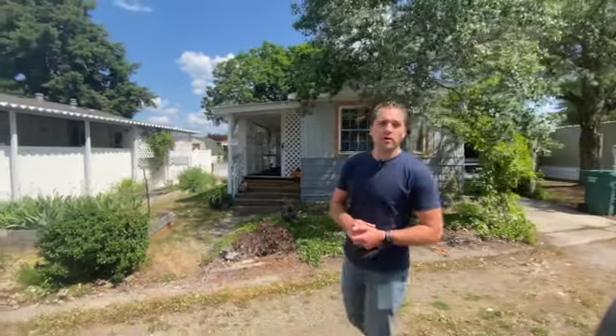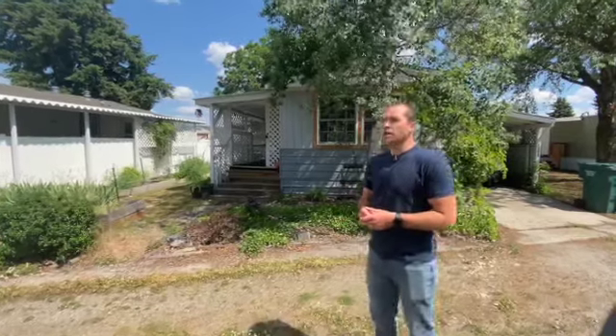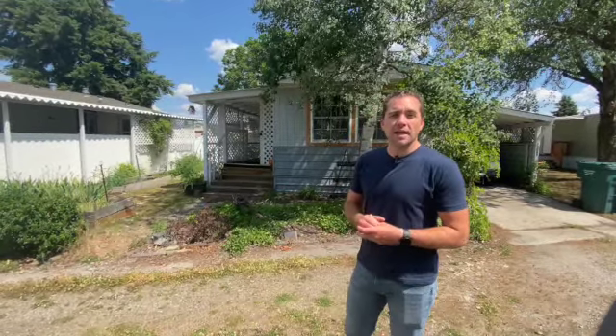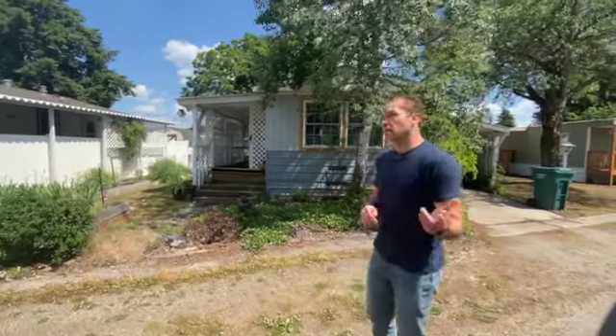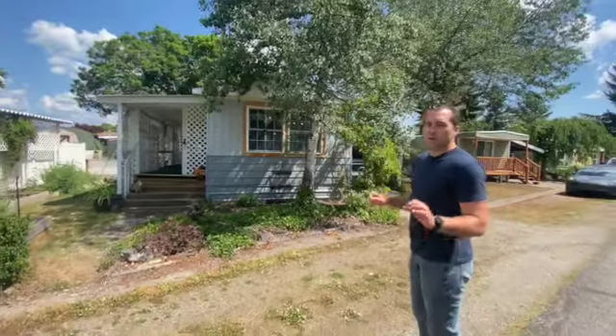I'm here to show you a new listing that just came on the market at 8538 Hayden Pines Way. This is a manufactured home on lease land. The community is awesome — it's a 55-plus community and lot rents are very cheap here, only $400. Come check it out. We've got a well-maintained, recently painted, 900-plus square foot home.